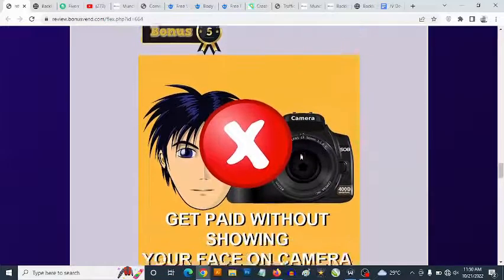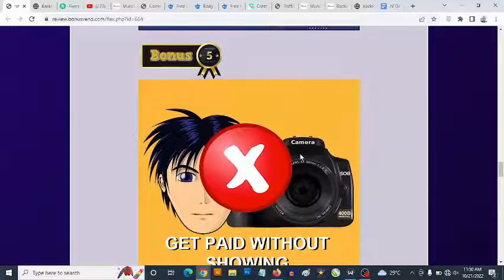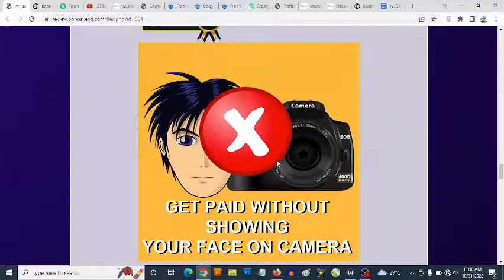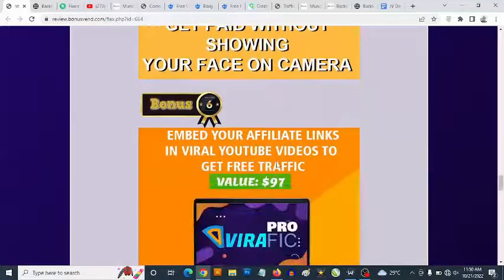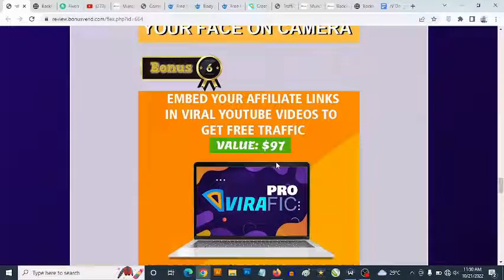Bonus number five: I'm going to show you a hack that allows you to make a ton of money with videos without needing to show your face on camera — anyone can do this, even a teenager. You'll use completely free tools to create high-quality, attention-grabbing content with no experience required, and no face on camera, and still get paid. You'll discover a couple of ways to do this.